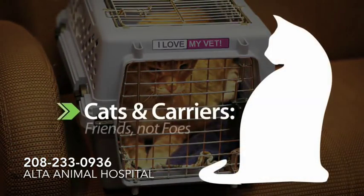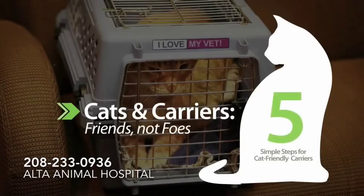Cats and carriers: friends, not foes. Cat carriers don't have to mean enemy territory. Carriers provide safety for both you and your cat during transport and can provide your cat a sense of security by being hidden in a secure, closed container.